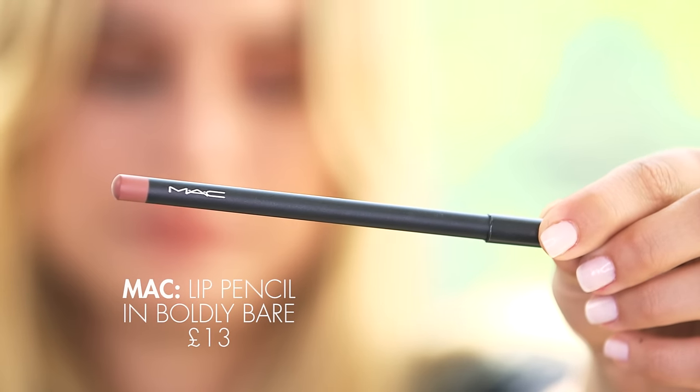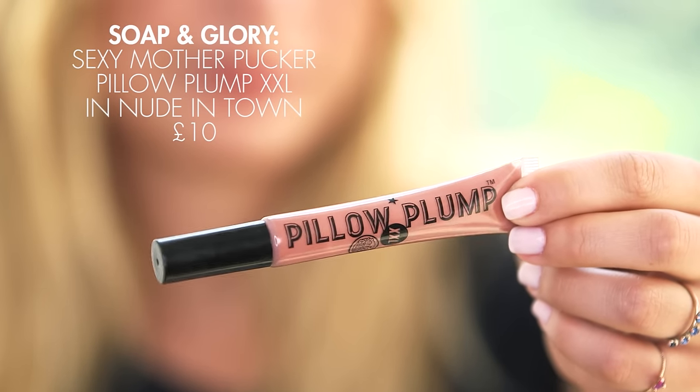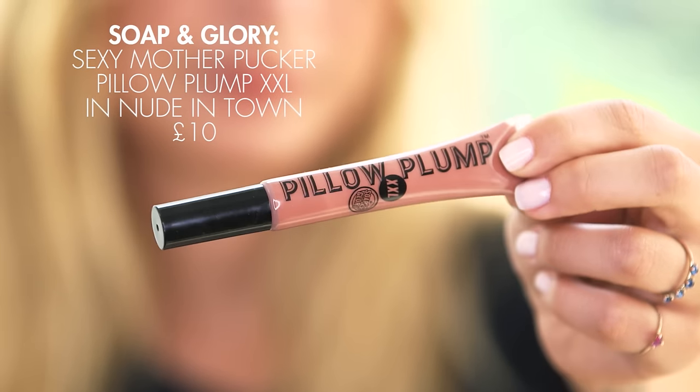Last but not least, we have lips. This is my absolute favorite lip liner — I'm even scared to tell you guys about this because I feel like it's going to get sold out again. This is a MAC lip liner in the shade Boldly Bare and it is just perfect. And last, I'm going to use a plumping lip gloss because I personally like the effect of plumping lip glosses — I like the feeling of it, and of course I like plump lips. It's by Soap and Glory.